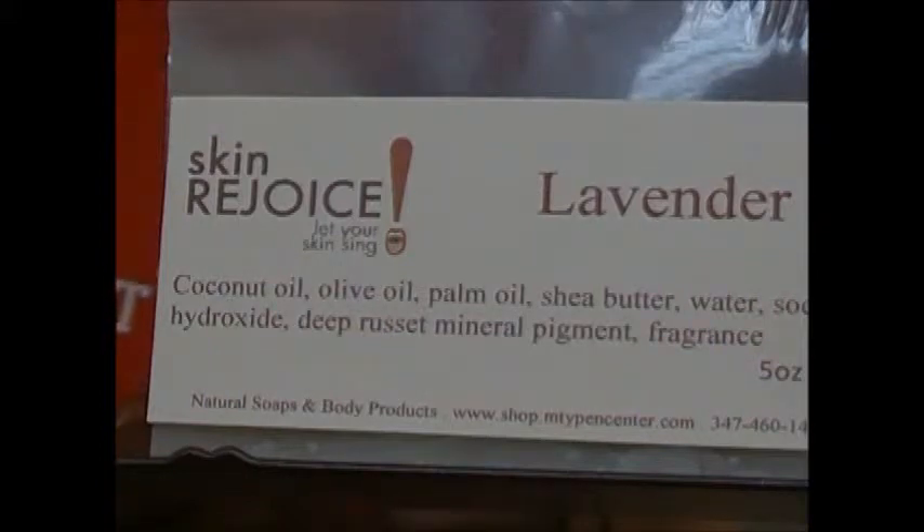Lavender is capable of many important jobs and is a delight to use. Every home should have a bottle of lavender, if no other oil. Because it is so very effective in the treatment of burns and scalds. Lavender oil is a natural antibiotic, antiseptic, antidepressant, sedative, and detoxifier,